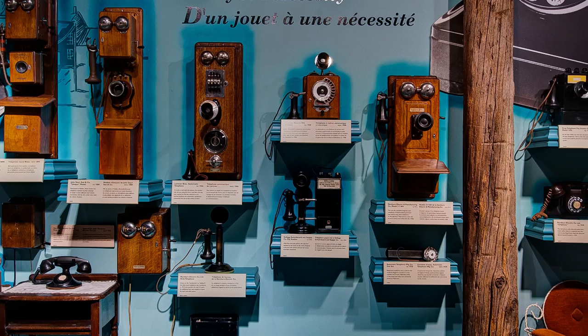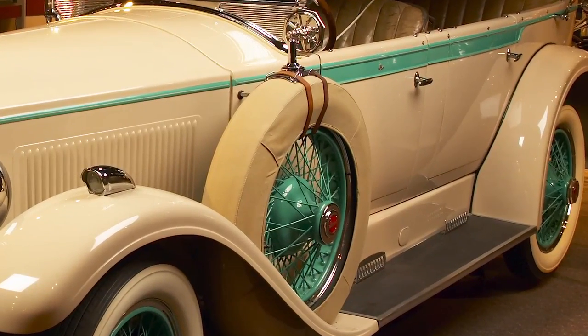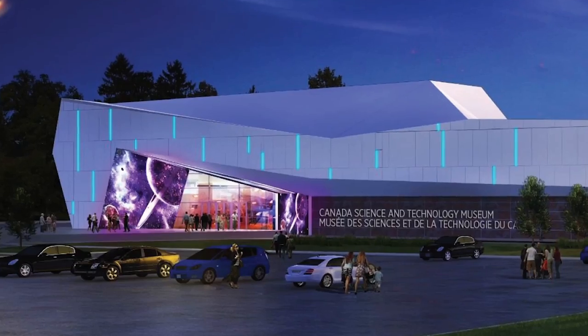As visitors walk along the alley, you'll see artifacts from all segments of the collection — communication, transportation — it'll all be there. So it'll be a very, very artifact-rich gallery.